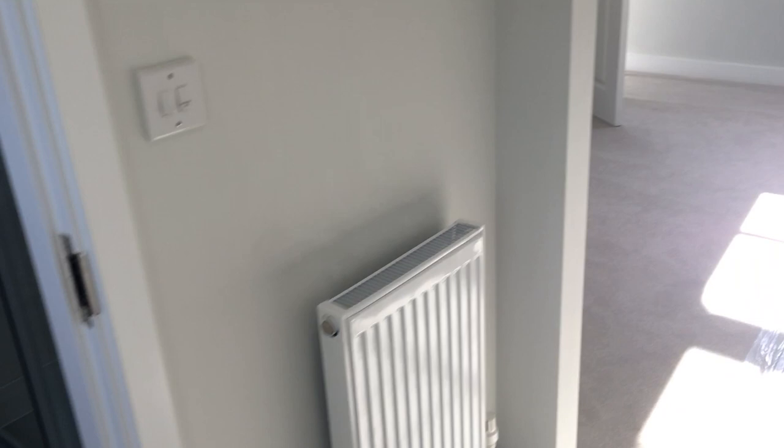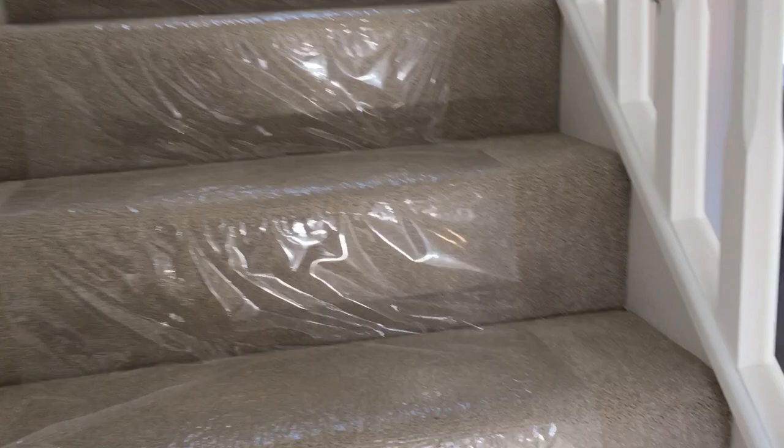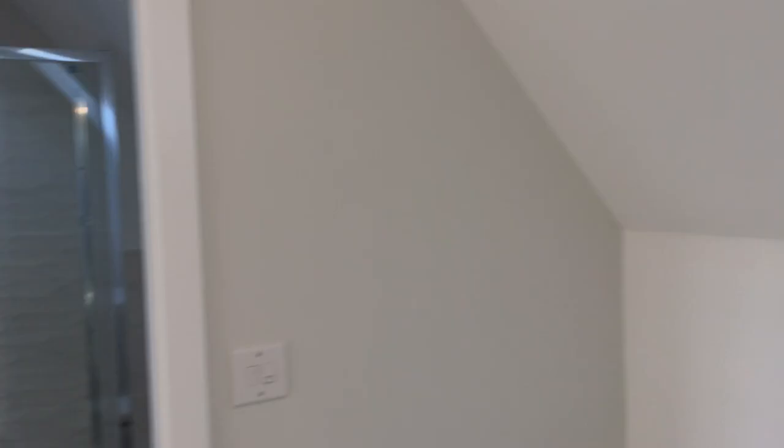That just leaves us to go to the third floor, which brings us first onto a small area that could be used as a study or a lounge area, with a Velux window. Then into the bathroom — again half tiled, full tiles to the shower, and a Velux window. First bedroom, and onto our final bedroom, which has fitted wardrobes, again a Velux window and front aspect.